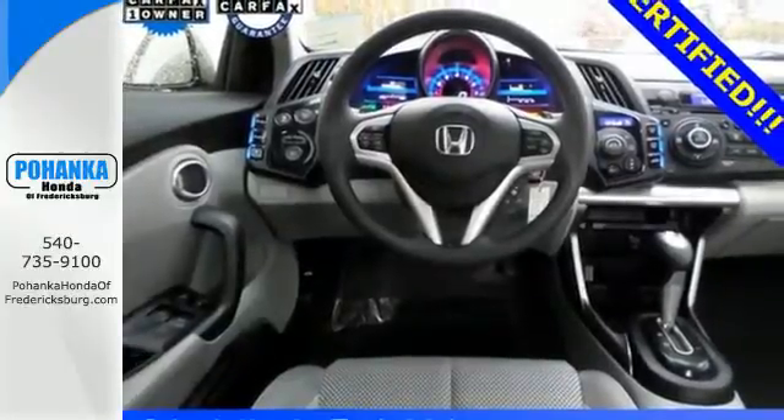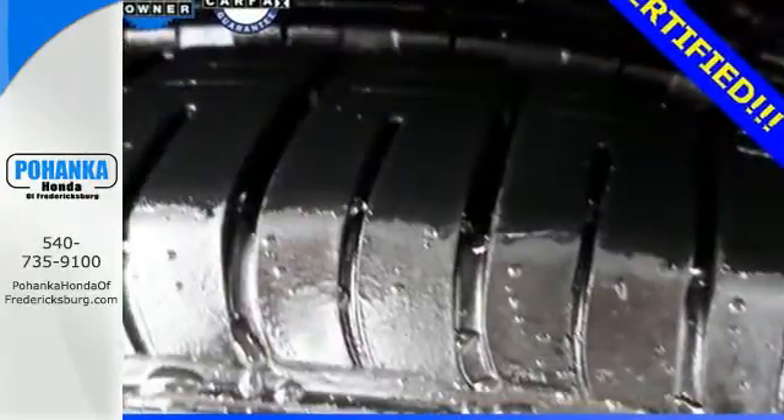Treat yourself like royalty and save at the pumps in this Honda. Take it for a test drive today.